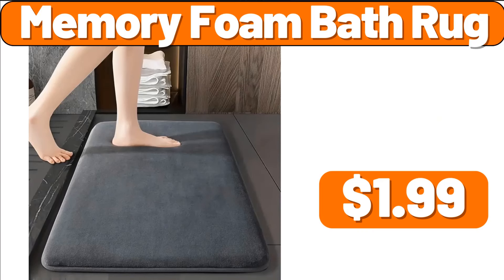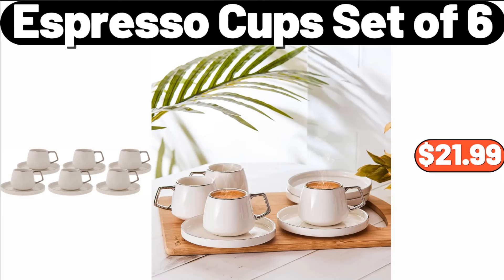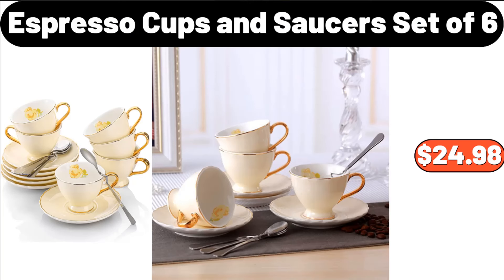Memory Foam Bath Rug, $1.99. Bake Shop Mini Muffins, $3.45. Espresso Cup Set of 6, $21.99. 4-PCS Fitted Sheet Set, $11.99. Espresso Cups and Saucers Set of 6, $24.98.